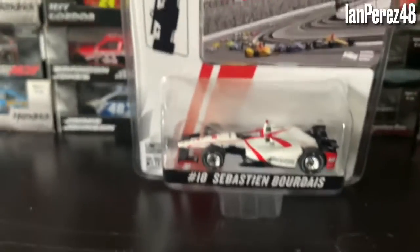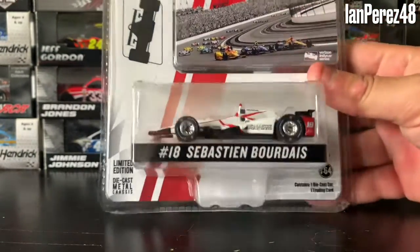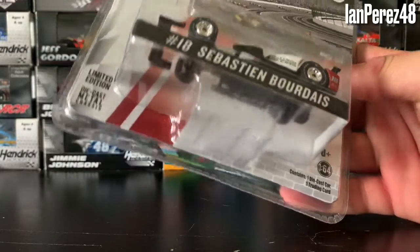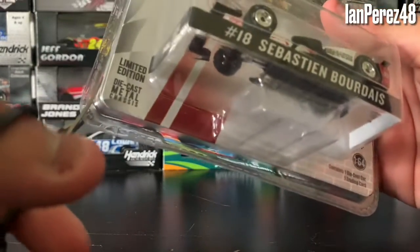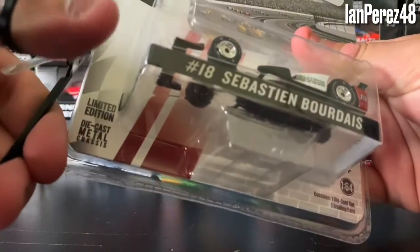Oh my God, that was a long box review. I apologize for that. I know you're not here for the box — you're here for the diecast. All right, let's get this baby out of its box.